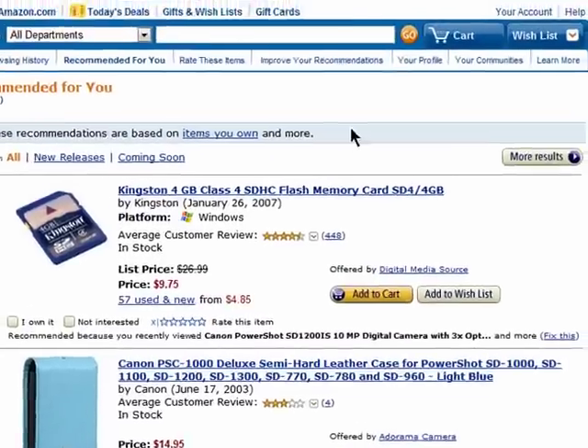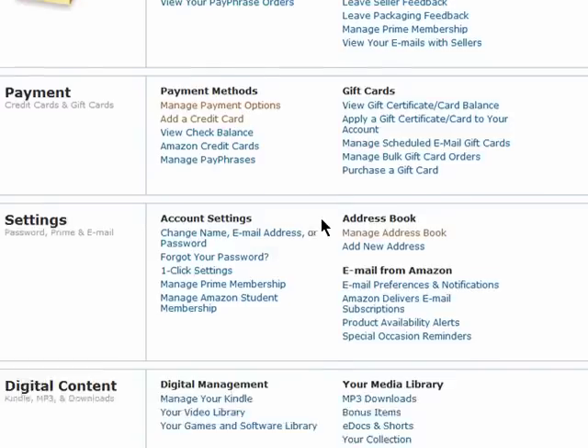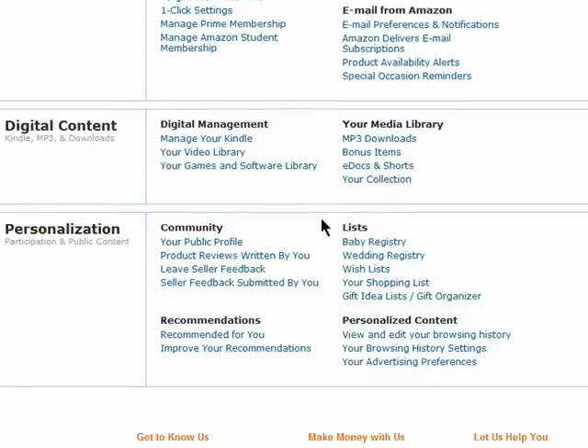Go to your account, and then scroll down to the bottom of the page, and under the personalization section, click on view and edit your browsing history.